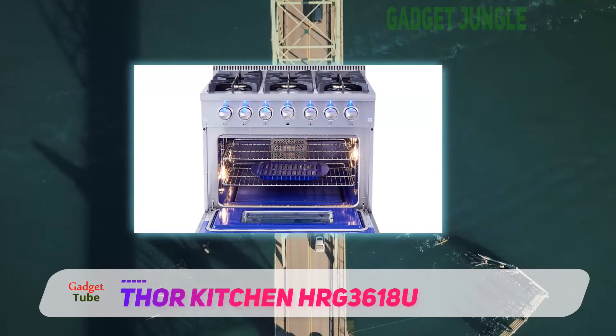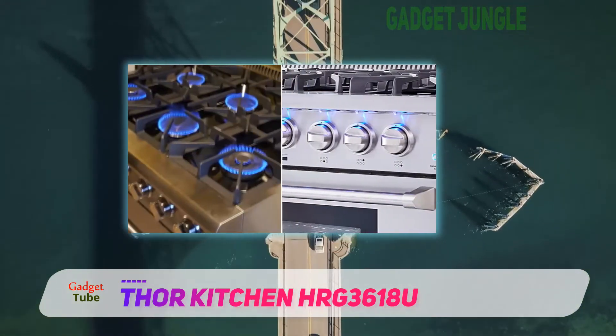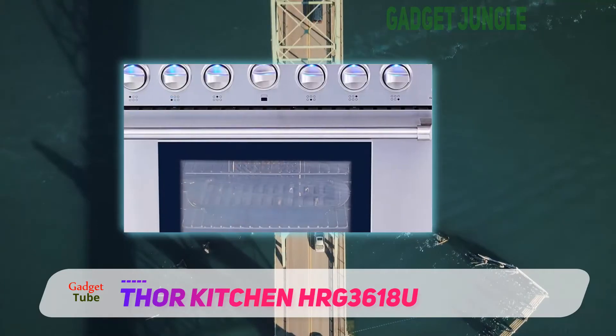The oven has a capacity of 5.2 cubic feet. This is ideal for cooking a large number of dishes at the same time. If you love to bake, you are sure to appreciate this especially large space.